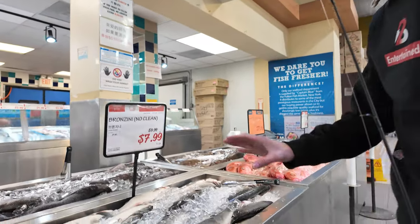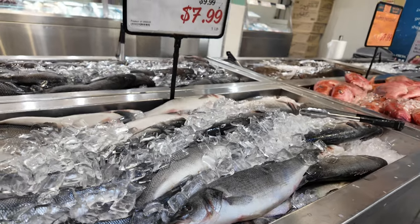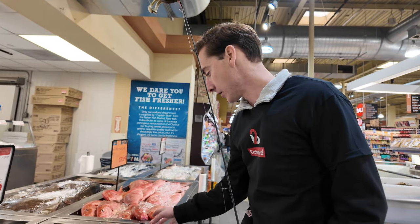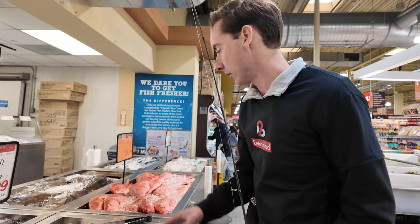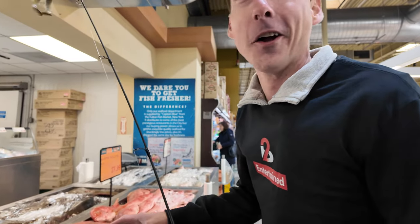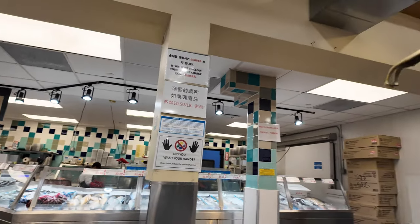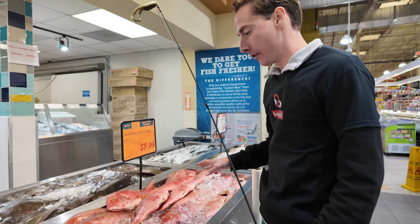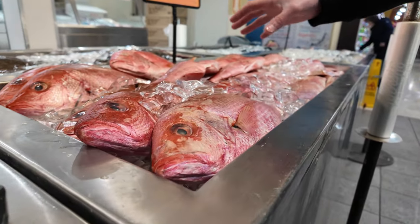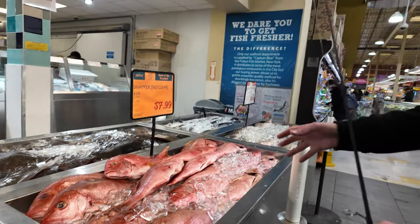Bronzini — these are sea bass. They're in the bass family. They're all perciform fish, in the yellow perch and white perch family. These are all very easy to handle. Snapper — red snapper are very, very common in all waters in the Atlantic and in the Gulf of Mexico. Their meat is very tender. It's not particularly flaky.